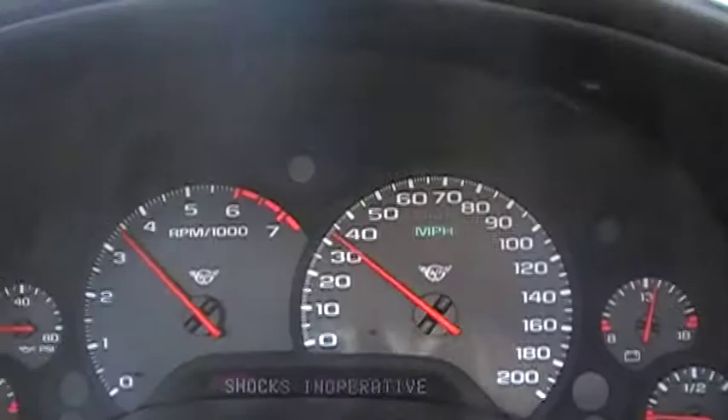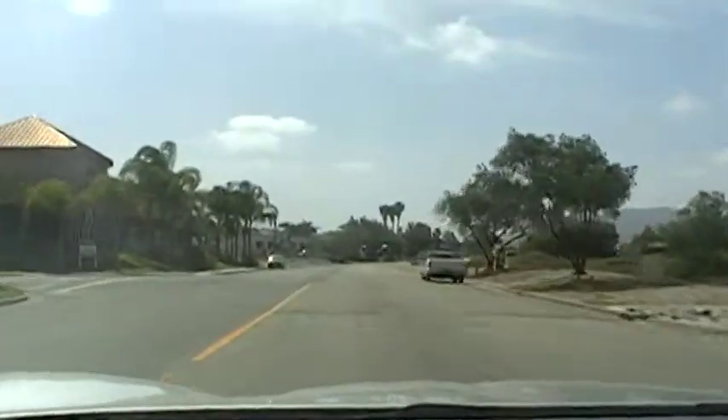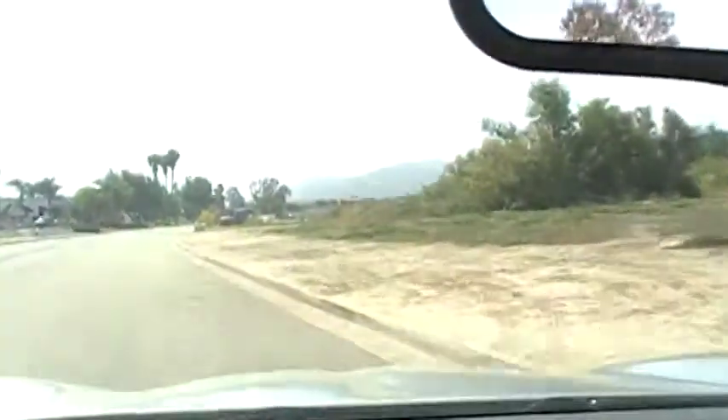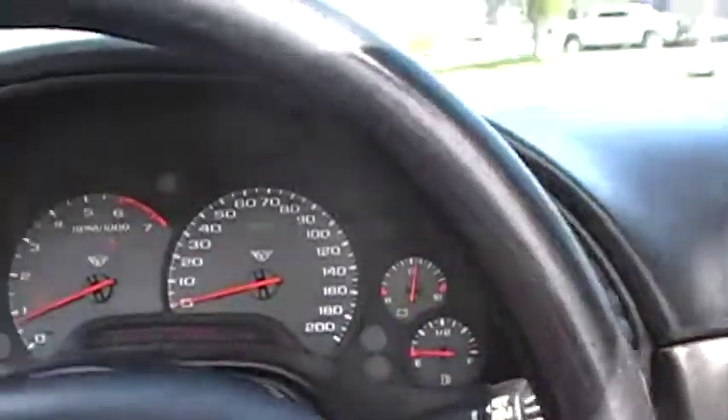Runs like a beast. That's what a Vette's all about. This will be sold by the end of today or early tomorrow. Perfect car for this time of year. I recommend coming to take advantage of this sale while you can.